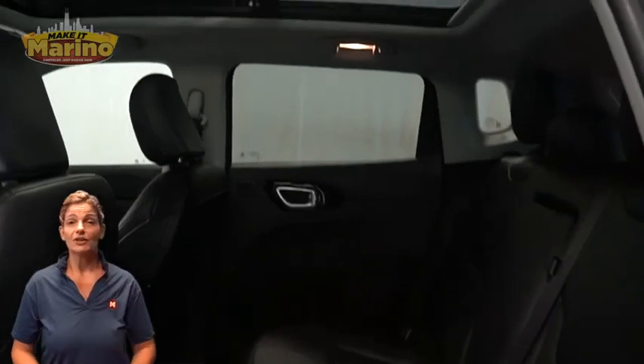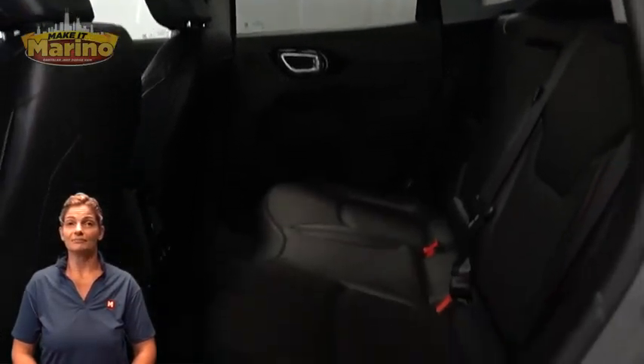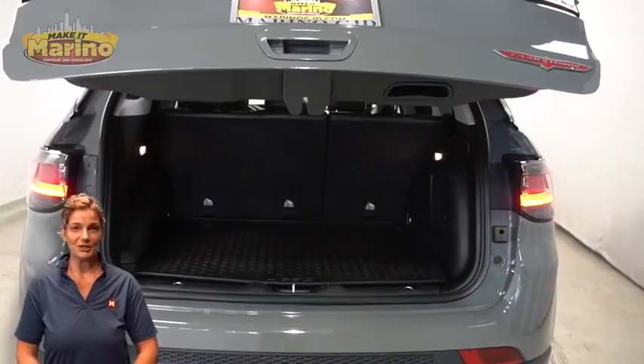Heated second-row seats, foot-activated power liftgate, 2.4-liter four-cylinder engine, and so much more.